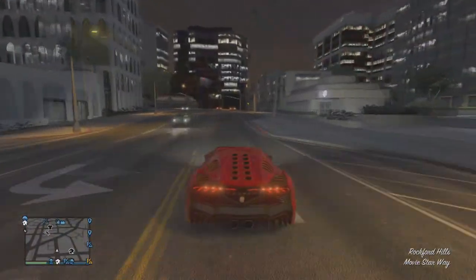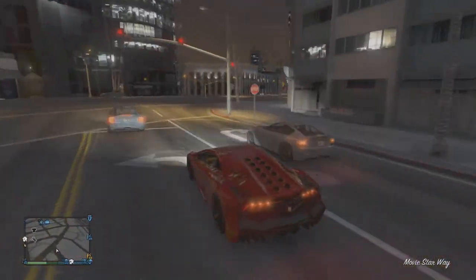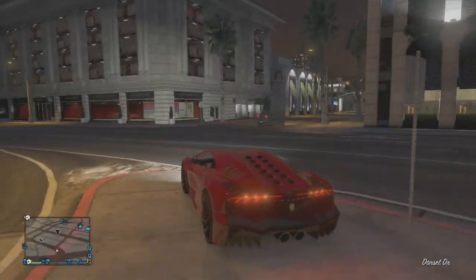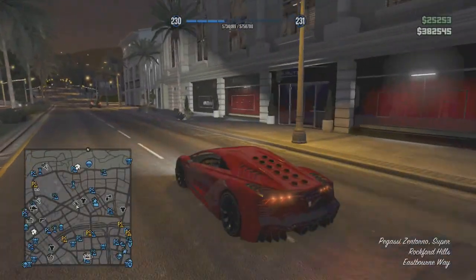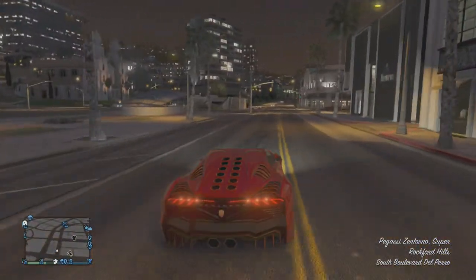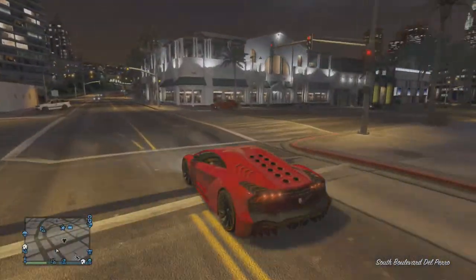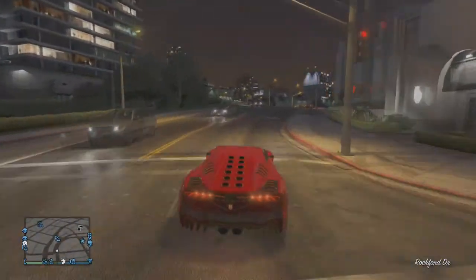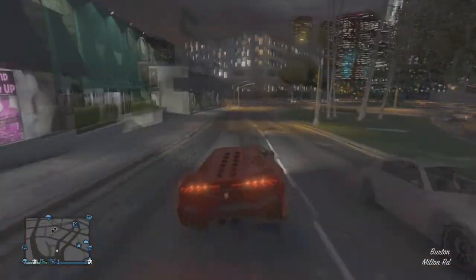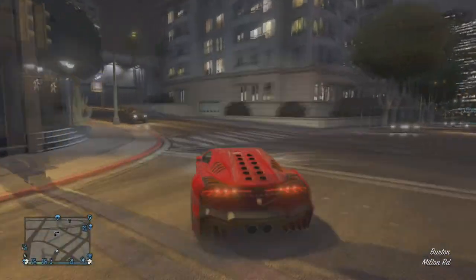It does go pretty fast — it's probably around the same speed as the Entity — and it does look pretty cool. It looks kind of like an evil face at the back there with the two lights, like it's saying don't mess with me. It does go pretty fast, so if you're looking for a fast new supercar and you've filled your garage, this one should probably satisfy your needs.